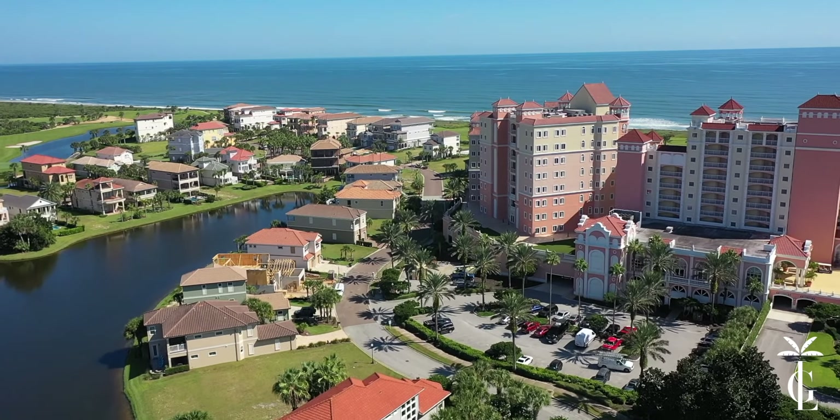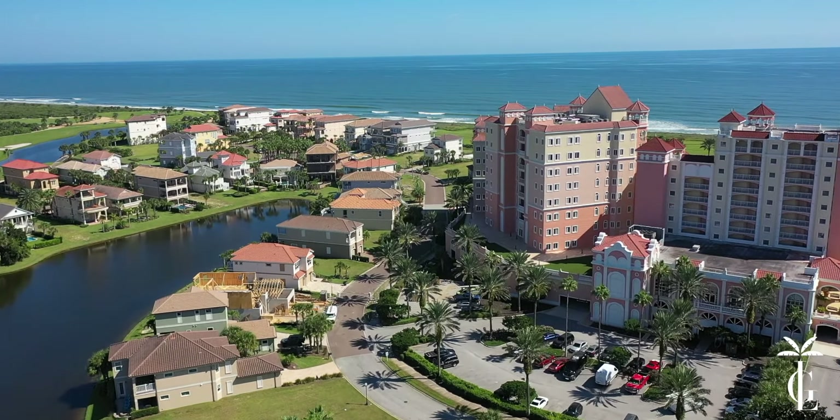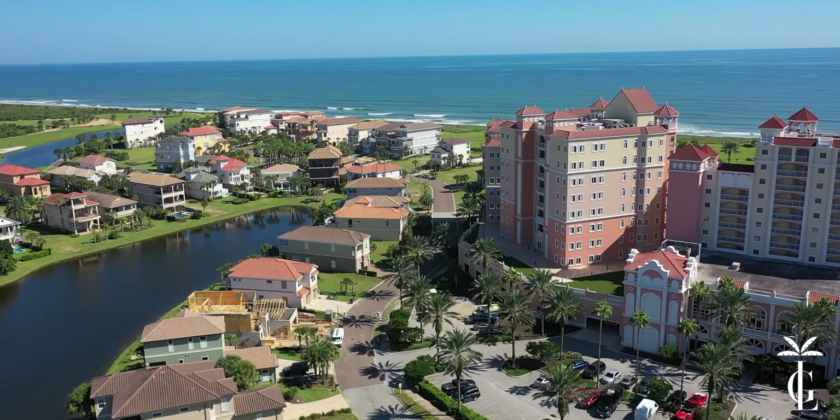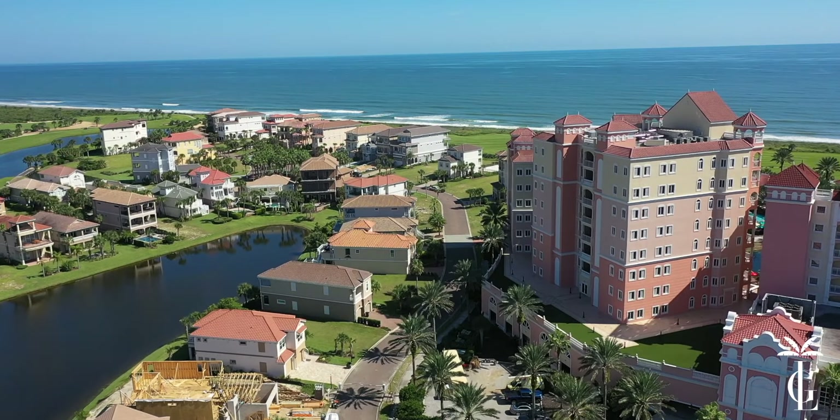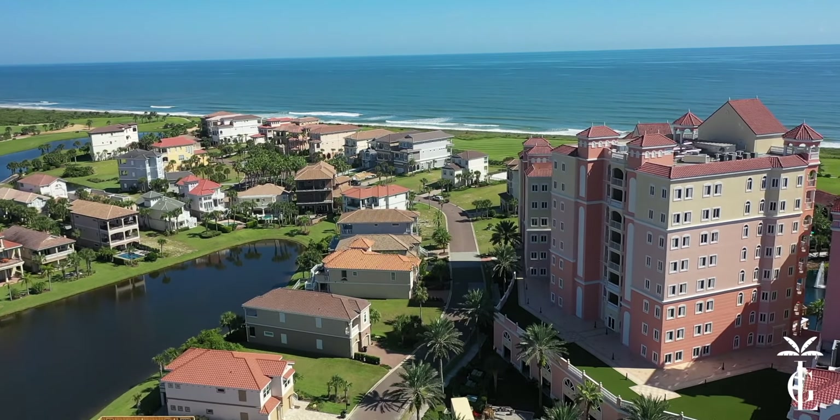The north side here is North Shore — it's a single-family home neighborhood. Everything from homes right on the golf course, right on the lakes, right on the ocean, or some of these have a combination of all three.